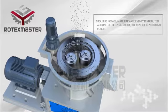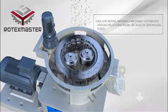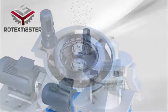Characteristic 2: Roller Rotation — materials are evenly distributed around the palletizing room because of centrifugal force.